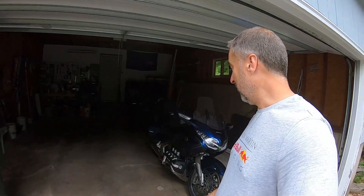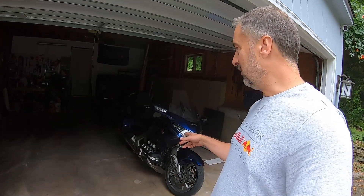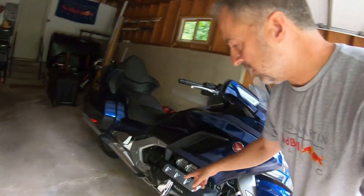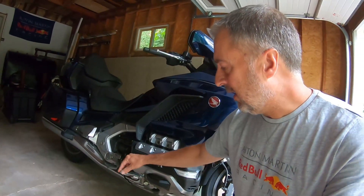Hey, welcome back to the channel. This is Night Climber. I just added a new mod to my 2018 Honda Goldwing — I added these gold-striped three-way adjustable highway pegs. Today we're going to do a six-hour endurance test on this and we're going to see how these feel. So let's go.